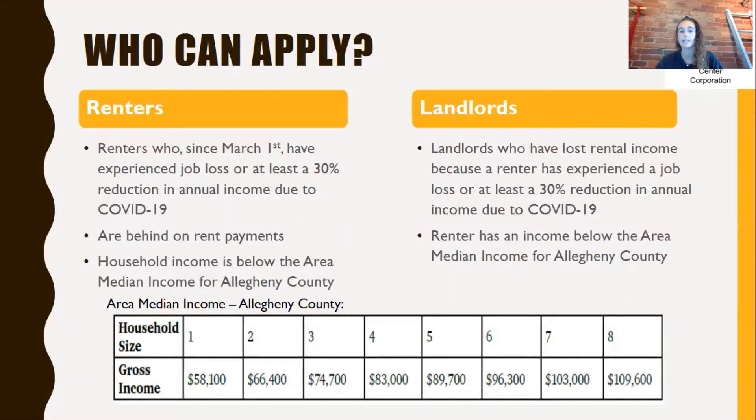Your household income needs to be below the area median income for Allegheny County, and that is shown in the chart on this page. Landlords are also able to apply. Landlords who have lost rental income because a renter has experienced a job loss or at least a 30% reduction in annual income due to COVID-19 can apply. The renter's income also needs to be below the area median income for Allegheny County.